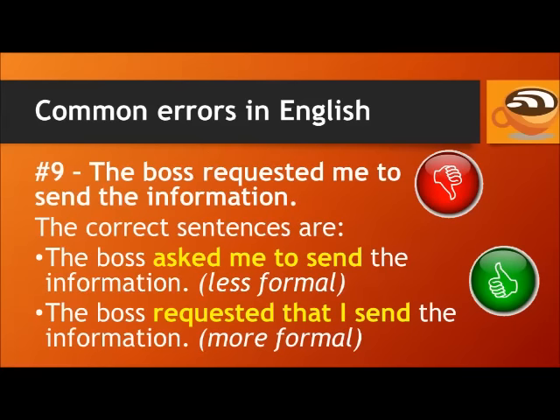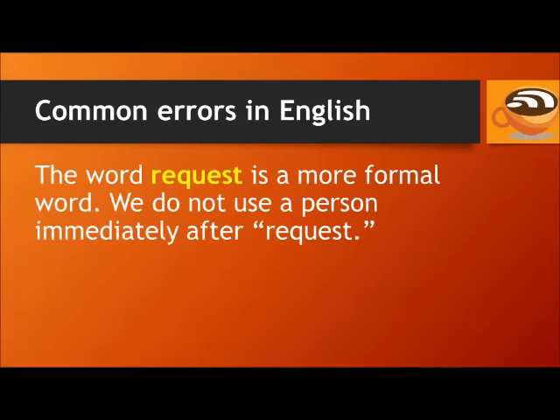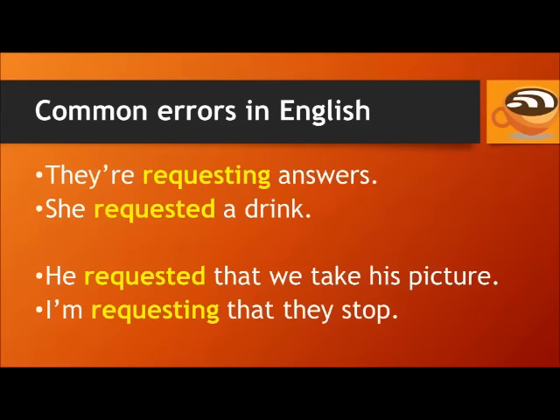Number 9. Don't say: the boss requested me to send the information. The correct sentences are: the boss asked me to send the information (less formal), or the boss requested that I send the information (more formal). After the verb 'ask', we always use a person — for example: they're asking him for answers, she asked me for a drink, he asked us to take his picture. 'Request' is more formal and we do not use a person immediately after it. For example: they're requesting answers, she requested a drink. When asking someone to do something: he requested that we take his picture, I'm requesting that they stop.